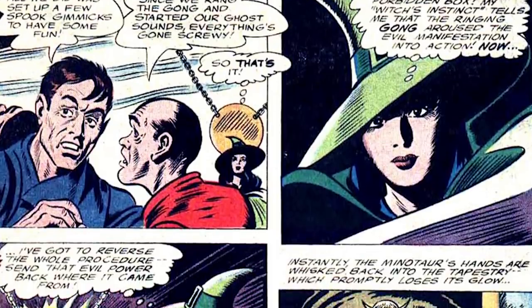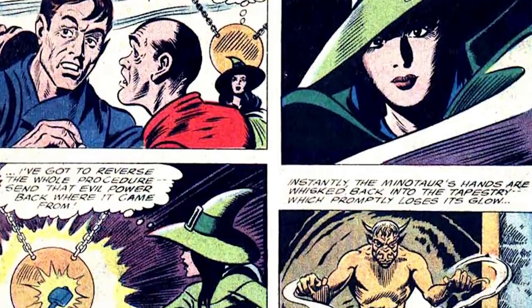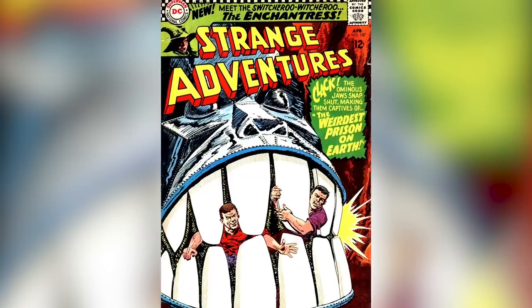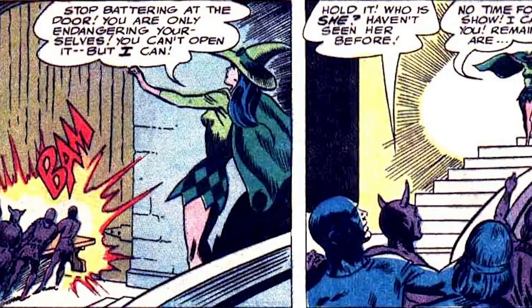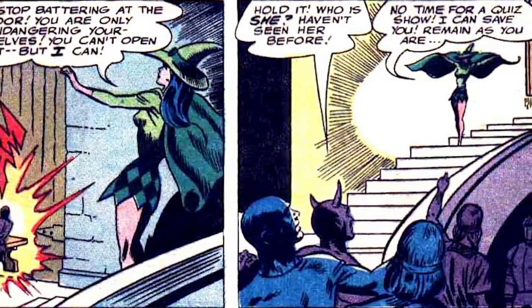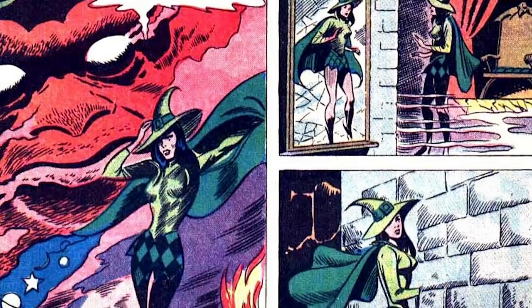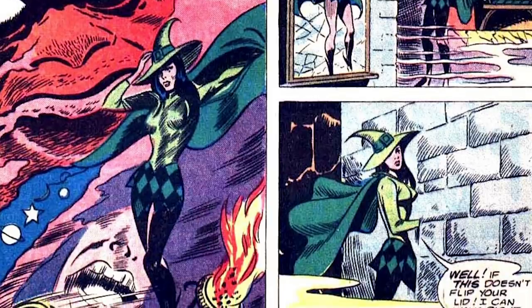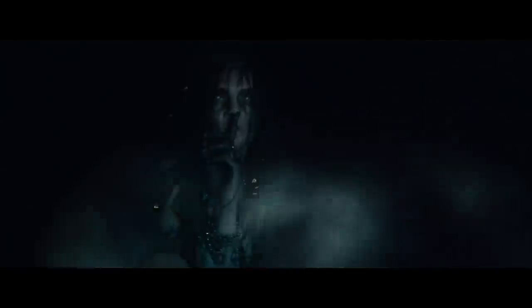Introduced in a 1966 issue of Strange Adventures as The Switcheroo Witcheroo, the Enchantress has cycled through many outfits, but all of them are in her signature bright green and most feature a flamboyant cloak. Perhaps her most unique costume is her very first — a classic witch hat paired with a harlequin-patterned mini-dress. Not great for Suicide Squad, but perfect for the swinging 60s.